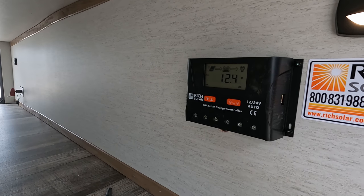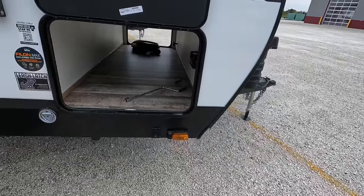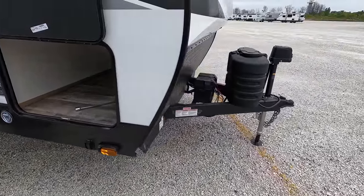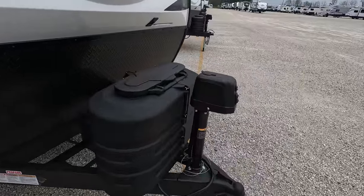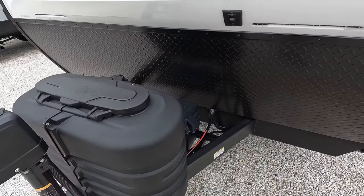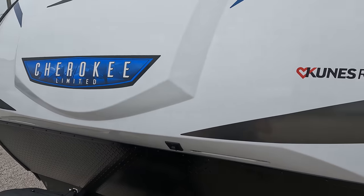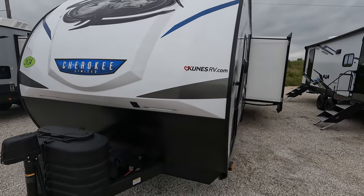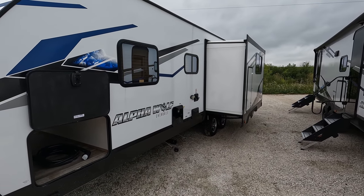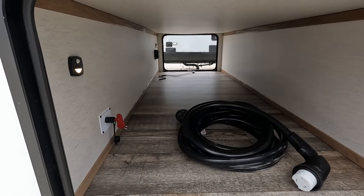First thing first, you do have solar panels on here — everything we order comes with 100-watt panels. We also have power stabilizers down below and a power tongue jack up front. They do have updated propane tank covers, which is nice. Docking lights up front and a kind of cool fiberglass front cap. They did change the graphics up some — if you look at them they are a lot cleaner, a little more angular and lined.